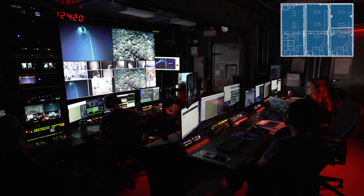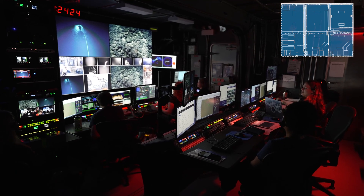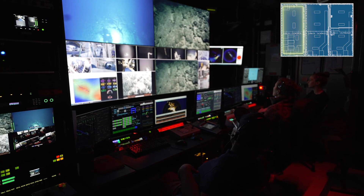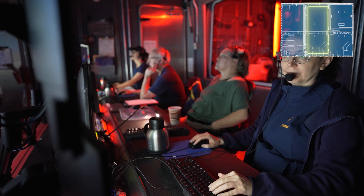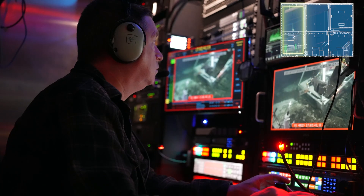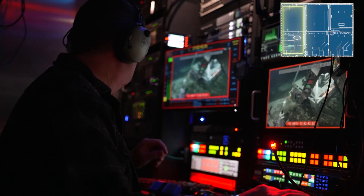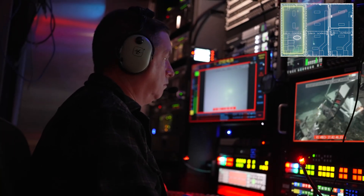Mission Control is where ROV dives are coordinated and controlled. It brings all teams and data together into one space — operations in the front row controlling the vehicles, and the science, data, and communications teams in the second row directing sampling efforts and sharing observations. The video engineer controls the live feeds coming in from any of 23 cameras above and underwater, as well as the focus and zoom for our ROV cameras.